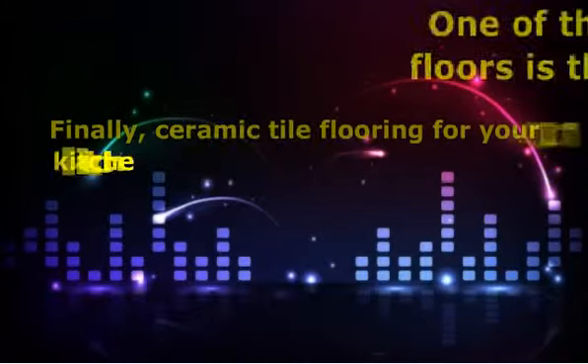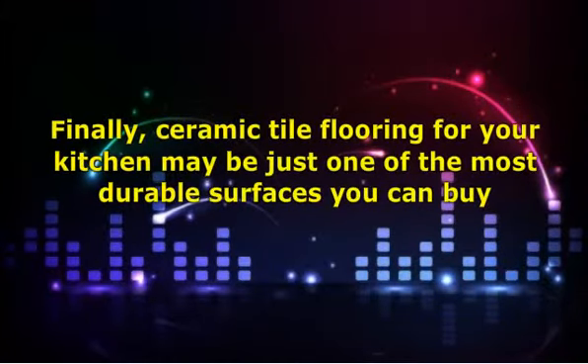Finally, ceramic tile flooring for your kitchen may be just one of the most durable surfaces you can buy. The actual tile and materials to install it are not very much more expensive than laminate; however, the installation process is very time consuming and results in high labor costs. It is quite possible for a tile floor to outlast a generation of homeowners, so it's important to pick neutral colors that will also match the decor of your grandchildren — something to keep in mind.